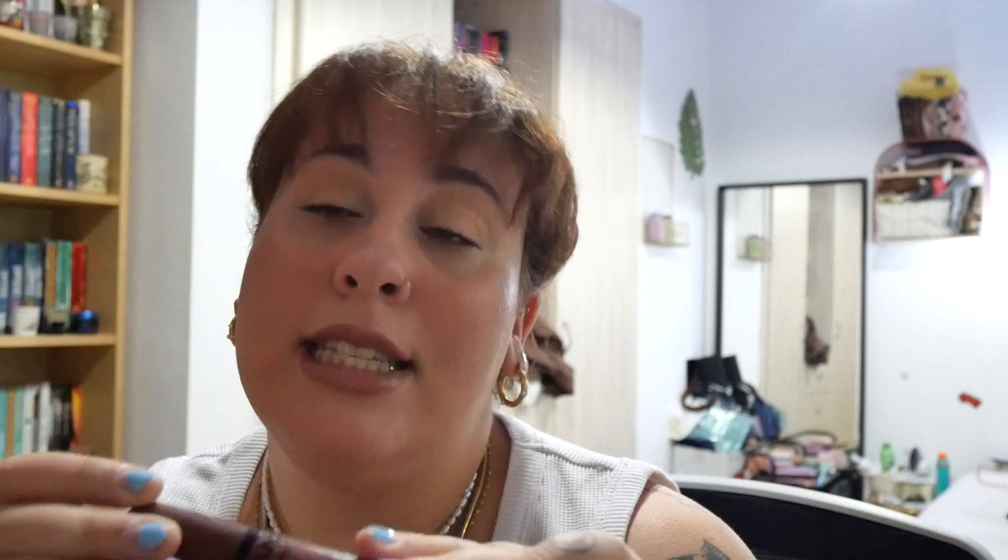One of the products I put on my lips is the NYX Butter Gloss in Cinnamon Roll. I love this color — it's such a beautiful color. I also added a bit more color to my eyes from the Maybelline palette. I love this gloss so much — I love the quality, I love the scent, I love everything about these glosses. The price, everything.